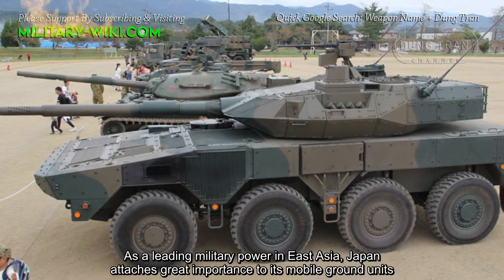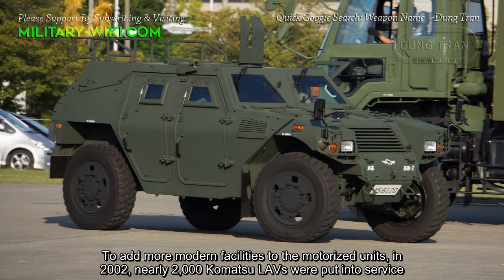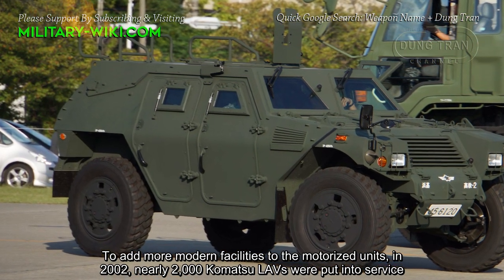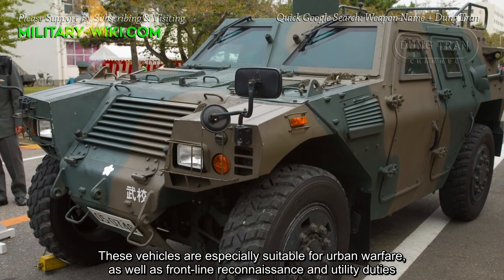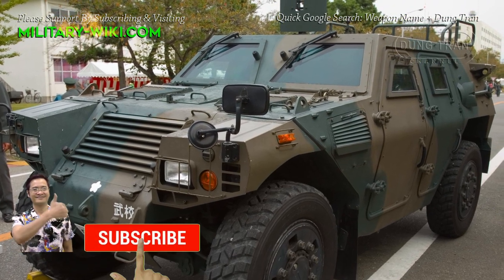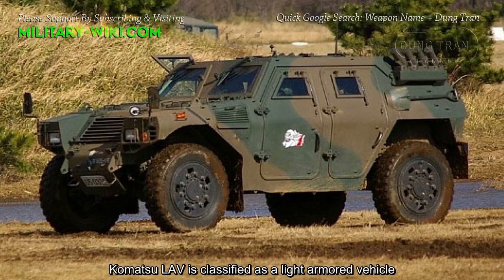As a leading military power in East Asia, Japan attaches great importance to its mobile ground units. To add more modern facilities to its modernized units, in 2002 nearly 2,000 Komatsu LAVs were put into service. These vehicles are especially suitable for urban warfare as well as frontline reconnaissance and utility duties.